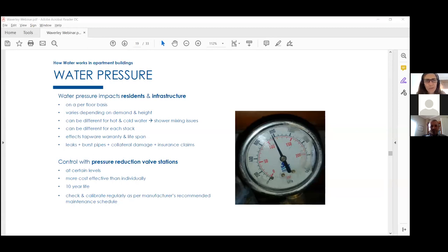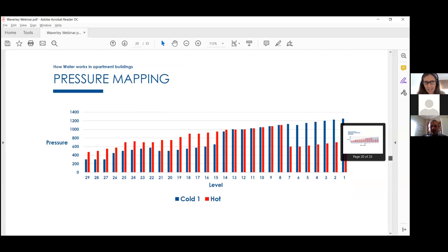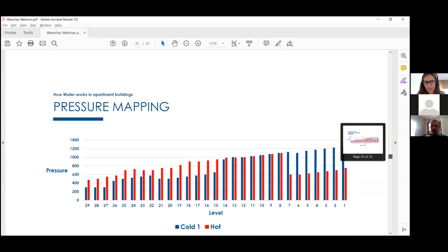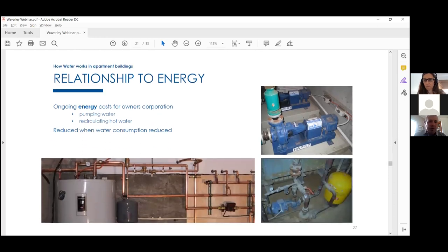There's an example showing pressure differences across one building, with some floors reaching over 1,200 kPa — way off the scale, making a good shower nearly impossible. Where there's a major pressure difference, we'd recommend sorting that out first before trying to make the building water efficient, otherwise you'll have very unhappy residents. There's also a relationship between water and energy — the dollars saved in water are mirrored in similar energy cost savings.